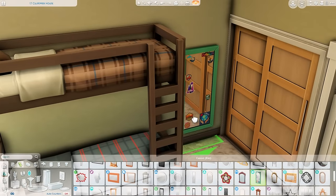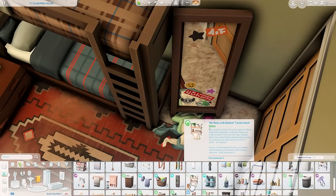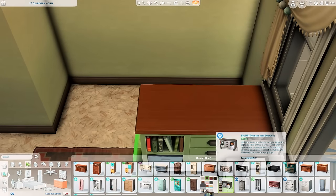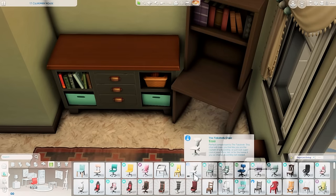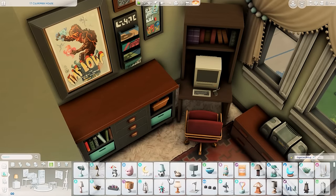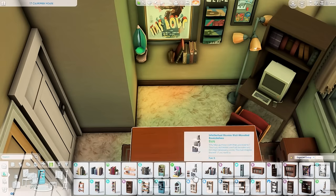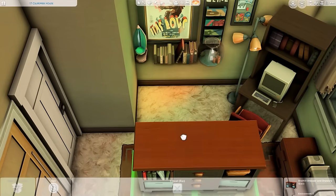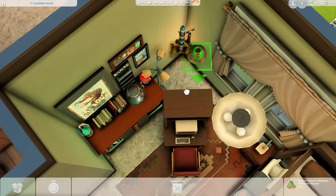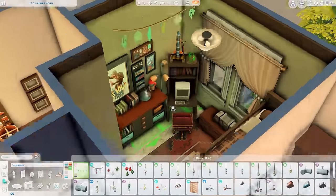Over here is the boys' room. The top bunk is for the teen and the bottom bunk for the child. I decorated the child's space very much around space, science, movies — he's a bit of a geek, into video games and those sorts of things. The teen is more jocky — into music, probably parties, sports, and chasing girls. I used school projects as decorations, which add so much life and personality to a room.